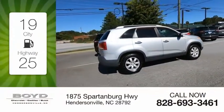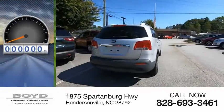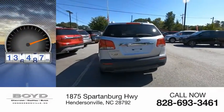Great fuel efficiency saves you money by requiring fewer trips to the gas station. This vehicle has less than 140,000 miles.